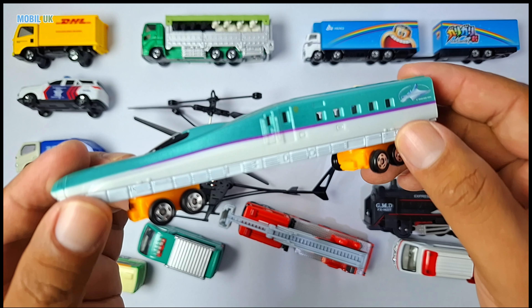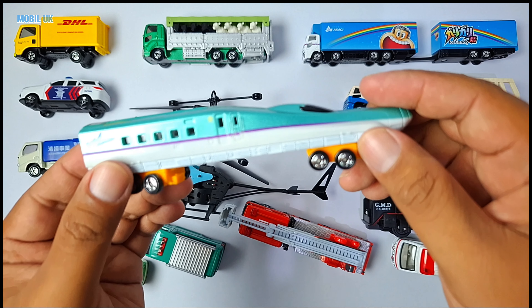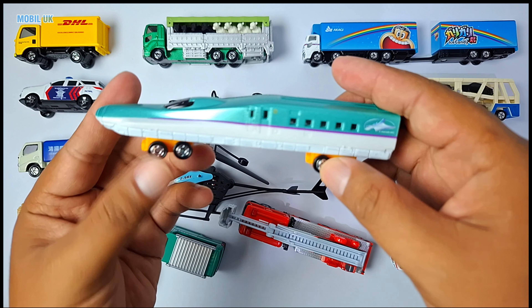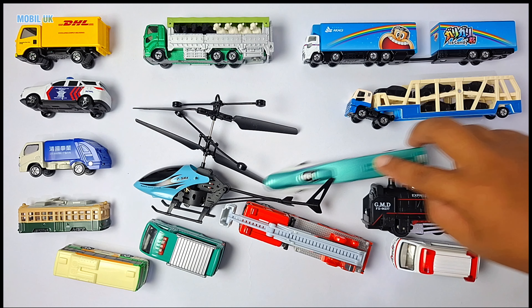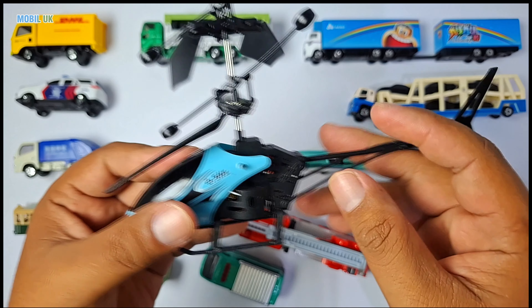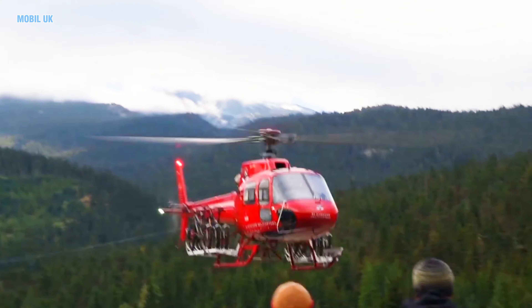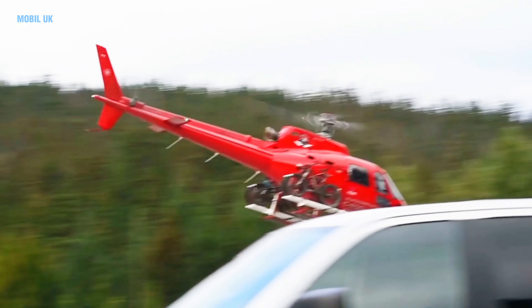Flying vehicle! It's used to help people or to see the city from above. Awesome, right?